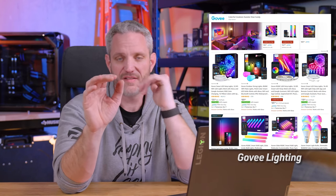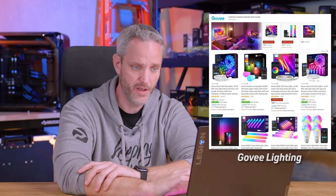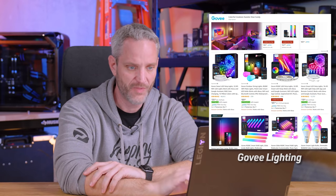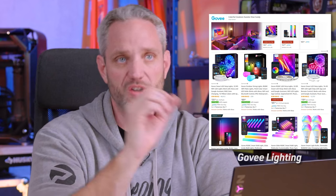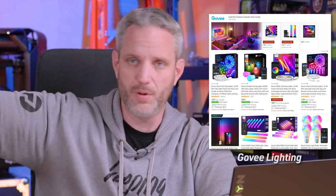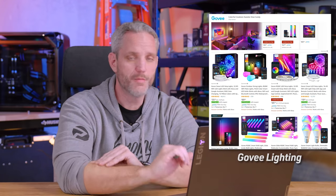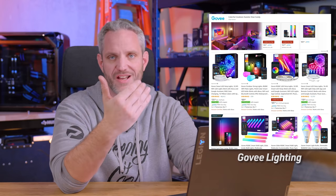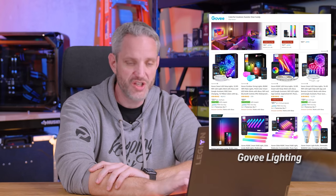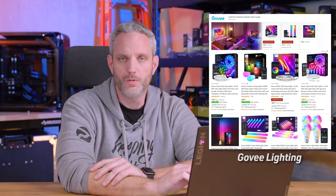Unlike the Lifx lights I used before — whose software constantly forgot devices and dropped off the network — the Govee lights have been awesome. Govee also has wall lights you can make designs with, screw-in Edison-style bulbs to replace my Hue bulbs, edge lighting for desks or coves, outdoor flood lights, ambient immersion HDMI lighting for TVs, and RGB string lights. That's why this company has quickly become a huge favorite of mine.